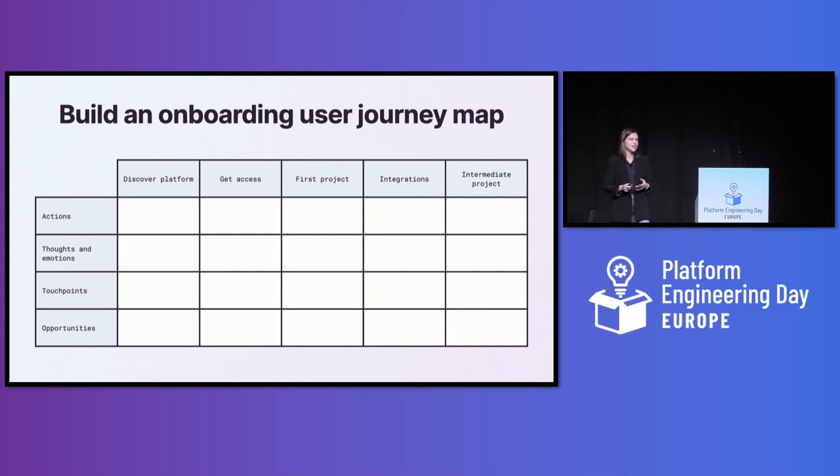The first thing you want to do is understand what the onboarding experience is actually like for your users. You can watch them through think-aloud studies, interview them, survey them, and then piece all that data together on a user journey map. A user journey map typically covers the end-to-end user experience from start to finish, but since UX is probably not your day job, I'd recommend just focusing on the onboarding experience to get started.